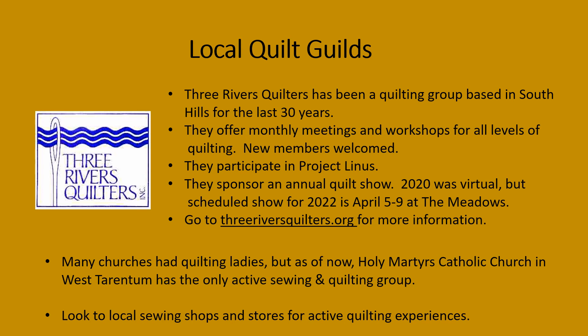Many churches in the past have had quilting groups, but as of now the only local active sewing and quilting group is a group at the Holy Martyrs Catholic Church in West Tarentum. Other resources for quilting information are workshops — and look to your local quilting shops, sewing shops, and stores.